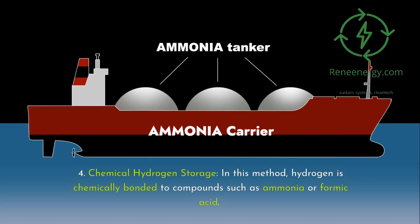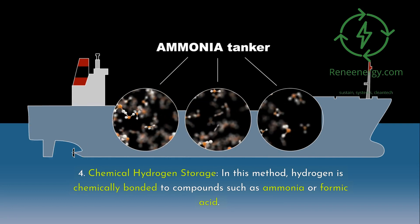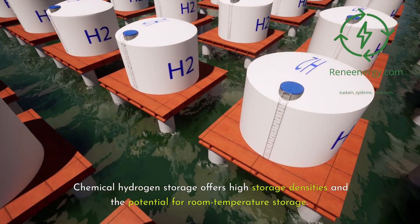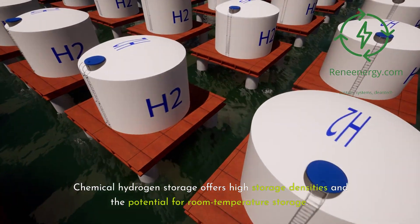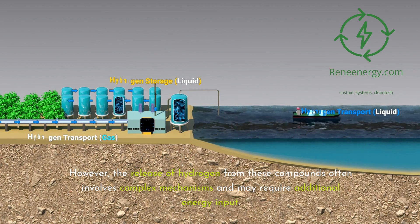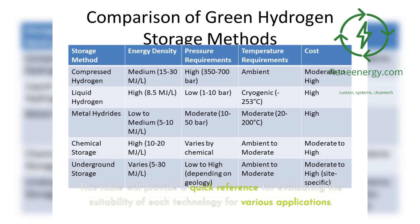Fourth, chemical hydrogen storage. In this method, hydrogen is chemically bonded to compounds such as ammonia or formic acid. Chemical hydrogen storage offers high storage densities and the potential for room temperature storage. However, the release of hydrogen from these compounds often involves complex mechanisms and may require additional energy input. We've prepared a comparison table highlighting key factors such as energy density, pressure and temperature requirements, and cost, to provide a quick reference for evaluating each technology.